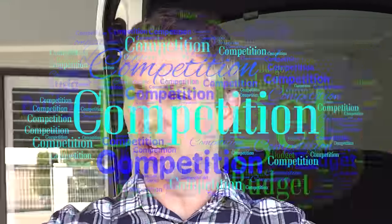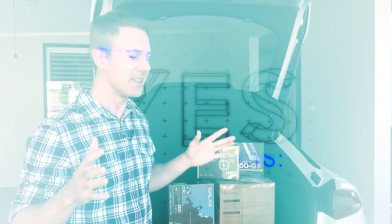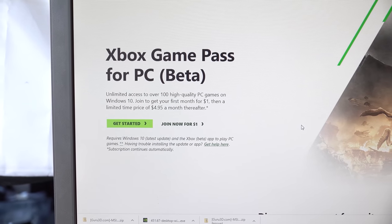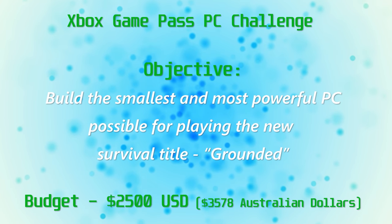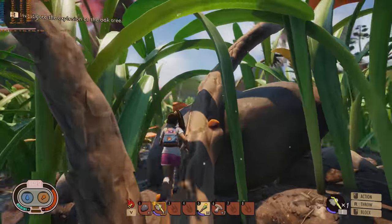When you put competition and budget in the same sentence, you get Tech Yes City. Today we've been invited to participate in the Xbox Game Pass PC Challenge, where we have been given a budget of 2,500 USD to build the smallest and most powerful gaming PC possible.